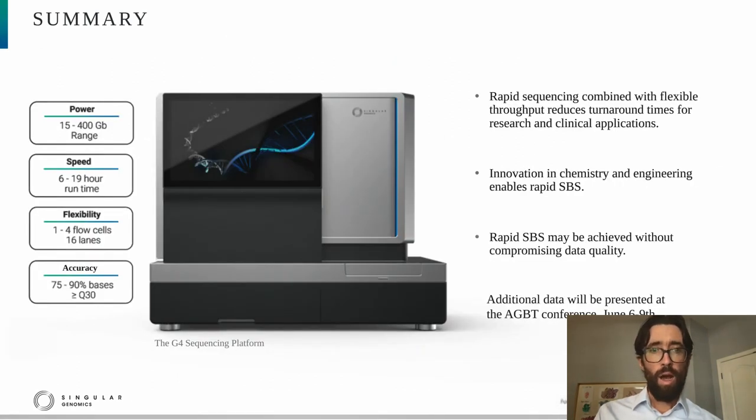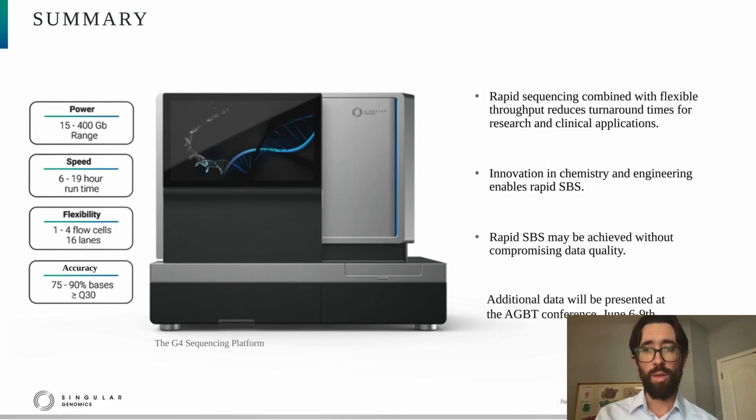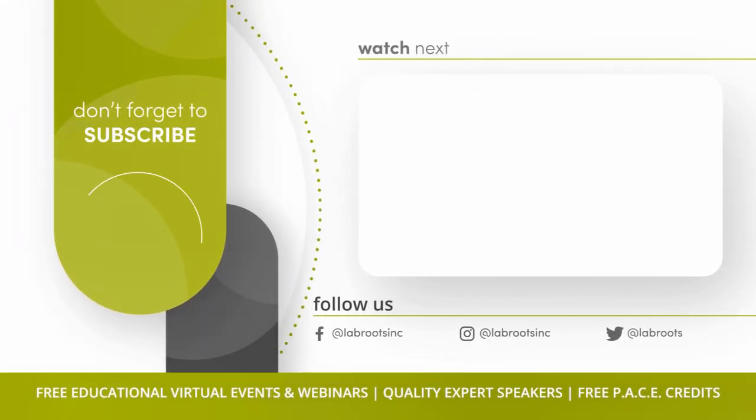To summarize: I described how rapid sequencing and flexible throughput are critical to reducing turnaround times for research and clinical applications. I described the ways in which we've been working to improve sequencing by synthesis to enable rapid SBS. And I hope I've convinced you that one can achieve rapid SBS without compromising data quality. There will be more data presented at the upcoming AGBT conference, June 6th through 9th. I'm leaving you with an image of the G4 sequencing platform — it's a benchtop sequencer. Thank you for your time, and I look forward to taking your questions.